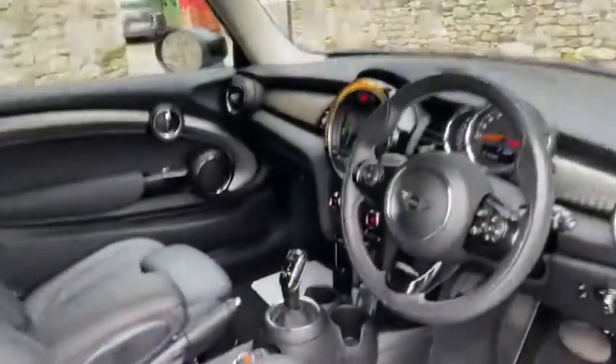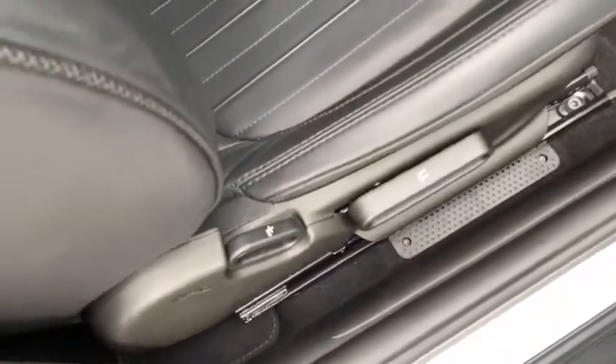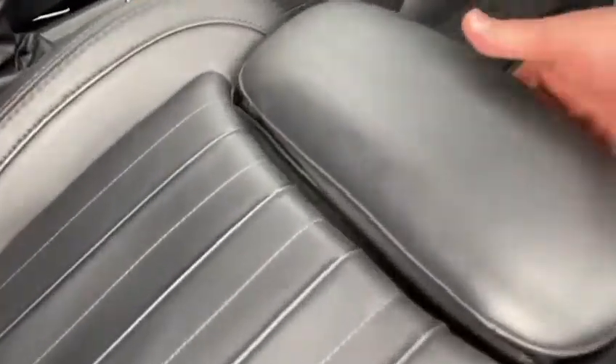Making our way back onto the inside of the car, as part of the comfort pack you've got the armrest as you can see on there. We've also got all of the height adjustment and recline on the seats, and you've also got the leg extender for those longer journeys.